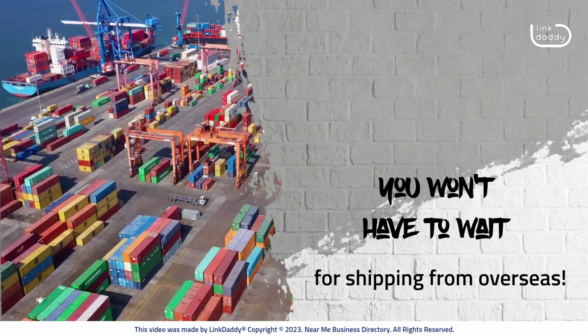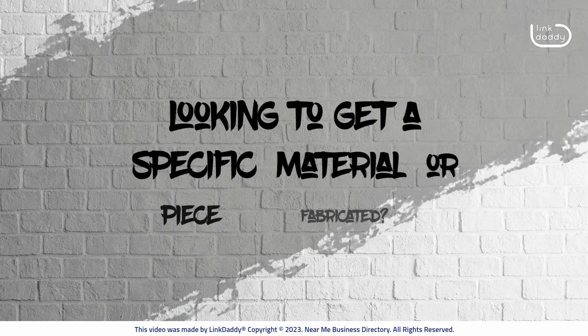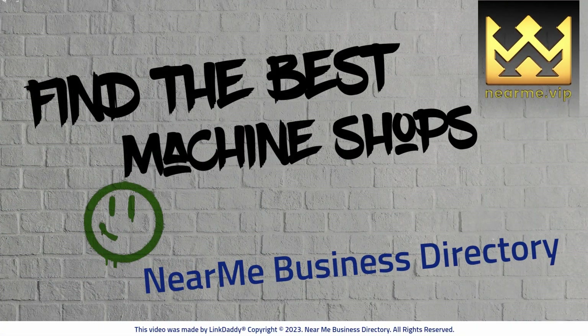You won't have to wait for shipping from overseas. Looking to get a specific material or piece fabricated? Visit the Near Me business directory to find the best machine shops near you.